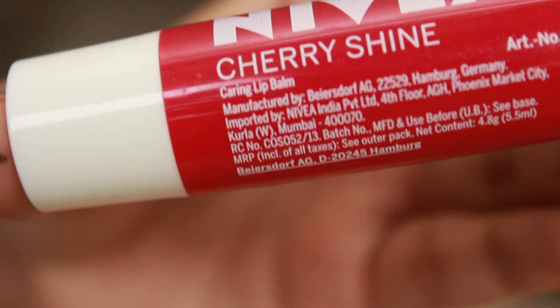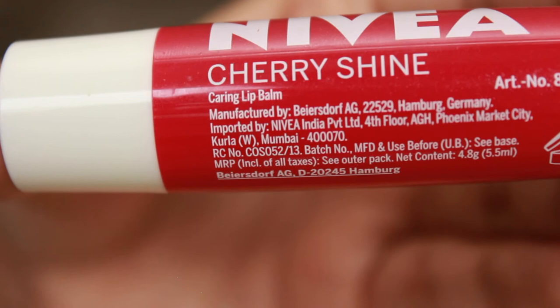The twisting motion is very smooth, not flimsy, and the cap shuts tightly which makes it travel friendly. Being travel friendly is very important when buying a lip balm because you don't want it to melt or the packaging to be flimsy so that it leaks and destroys your handbags. On the packaging itself you can see it was manufactured in Germany.